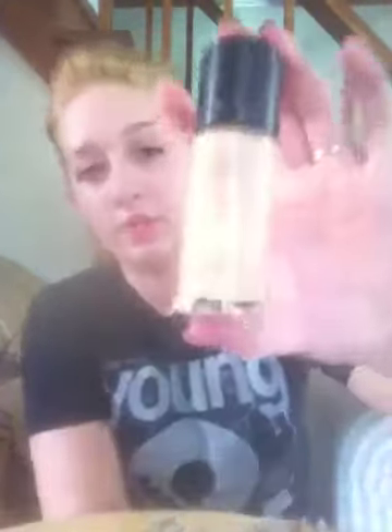Favorite foundation is the Revlon Colorstay. Favorite blush is the MAC Blush in Perfect Cheek. I do not know what collection this came out with, but I love it because it's a matte blush and it's really not that pigmented — but it just adds the right amount of color to your cheeks.